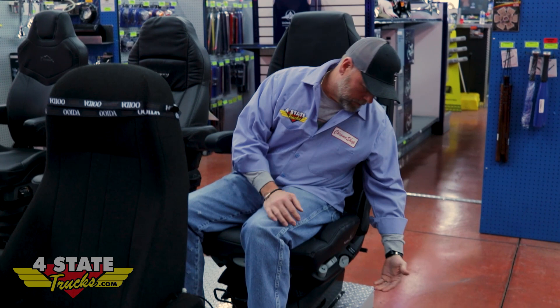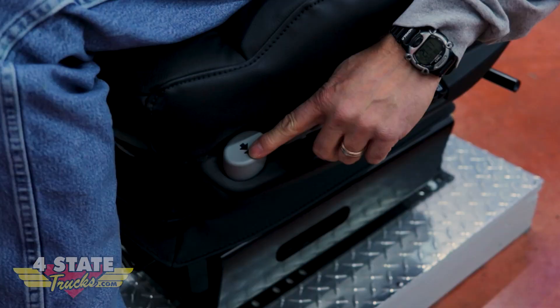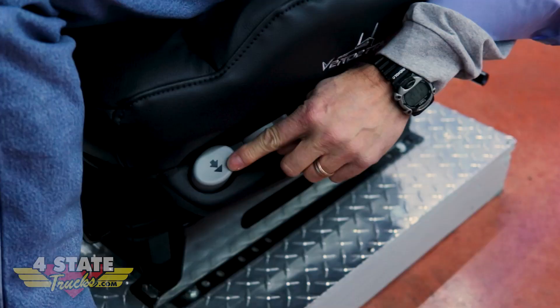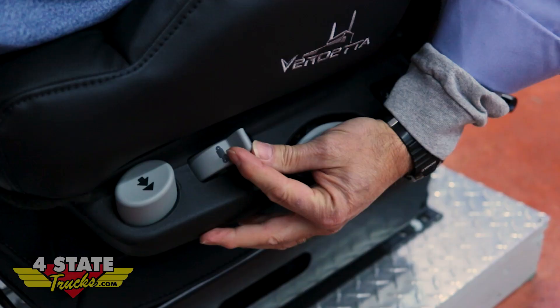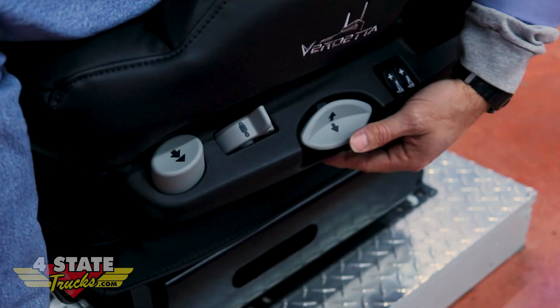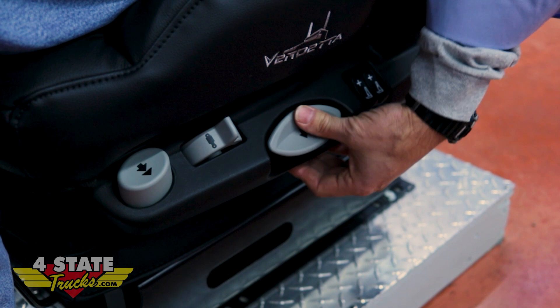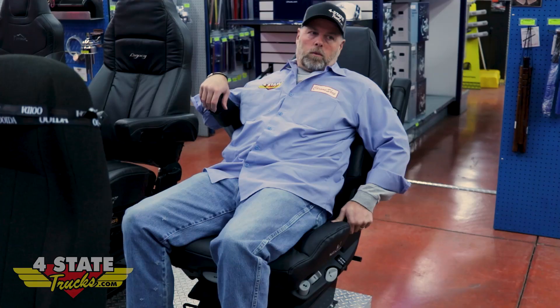Move around to the side and you've got your quick fast dump for when you're getting ready to jump out of the truck — it's going to deflate so you can slide out and hit the deck. Push it back and it's going to auto inflate to its last ride height position, so it's kind of got a memory of its own. You've also got a shock stabilizer where you can adjust for a soft ride, and the farther you move it forward the stiffer the suspension shock action. Plus your manual air down and air up.